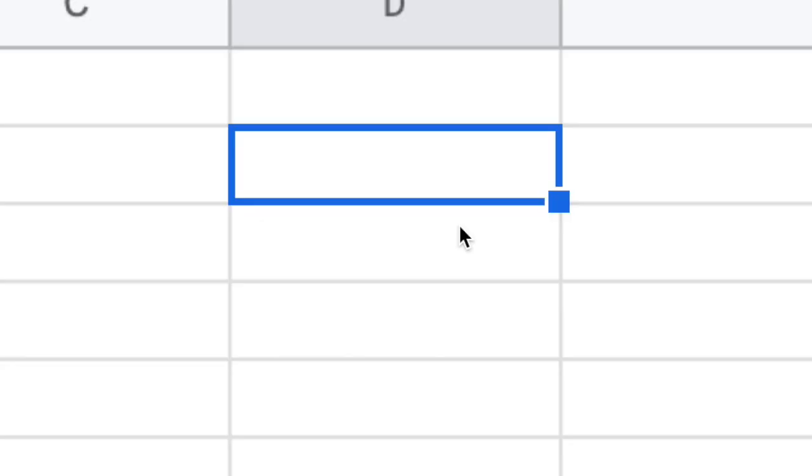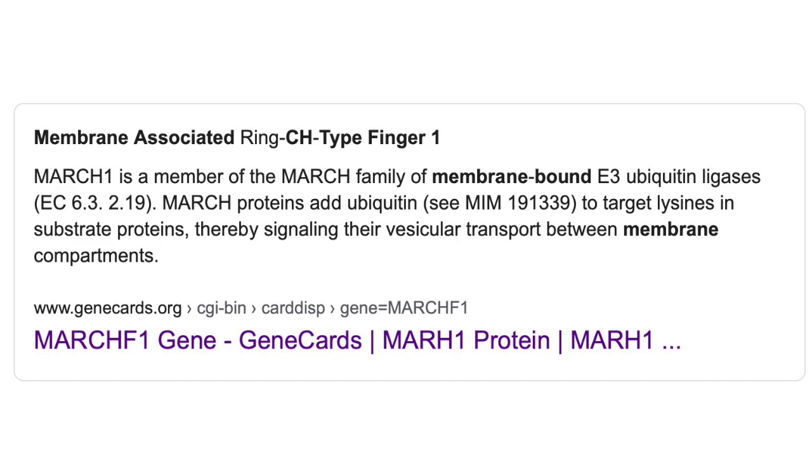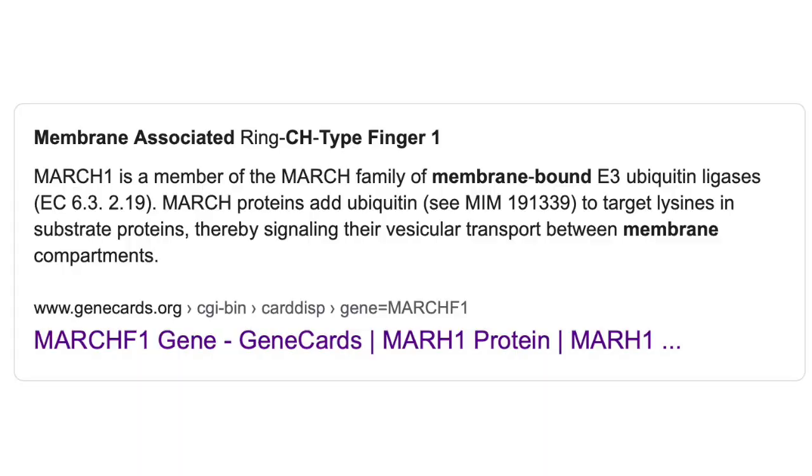For example, if you were to open Excel and type 'March 1,' it's going to, quite logically, convert that into the date the 1st of March. This is fine for about 99% of applications of Excel — until you're working with, for example, the membrane associated ring CH-type finger 1 gene: March 1. That seems kind of funny and a little bit stupid, but a 2016 study found that one fifth of all papers they checked had errors caused by Excel.